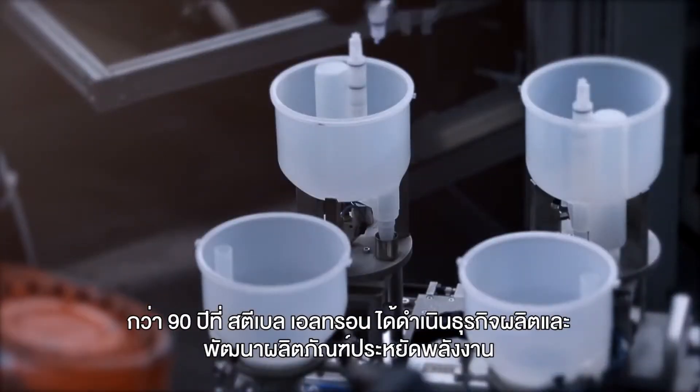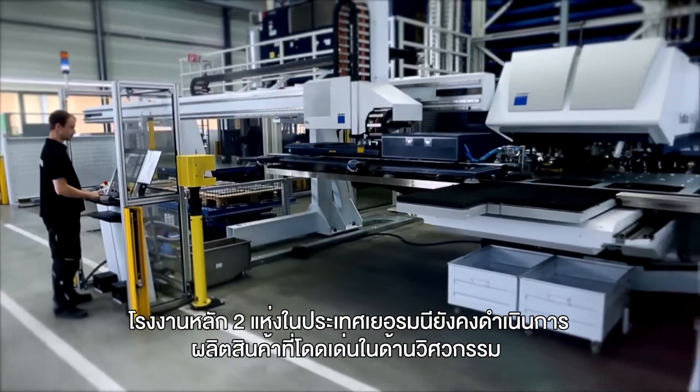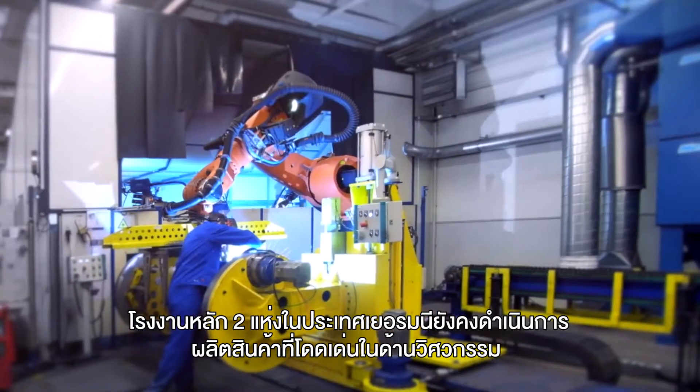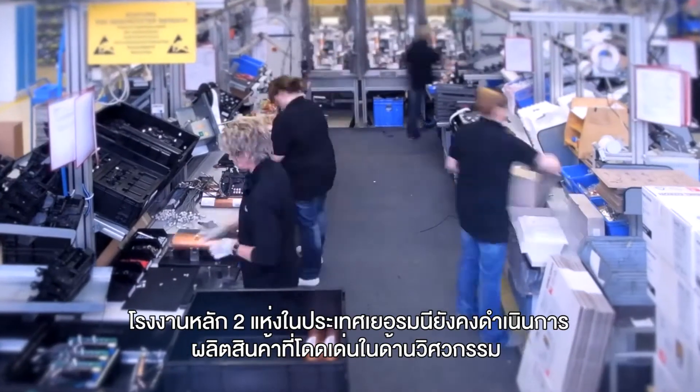Stiebel Eltron has been developing energy-saving products for over 90 years. Our two factories in Germany have continued to produce outstanding products with German engineering of the highest standards in the entire industry.